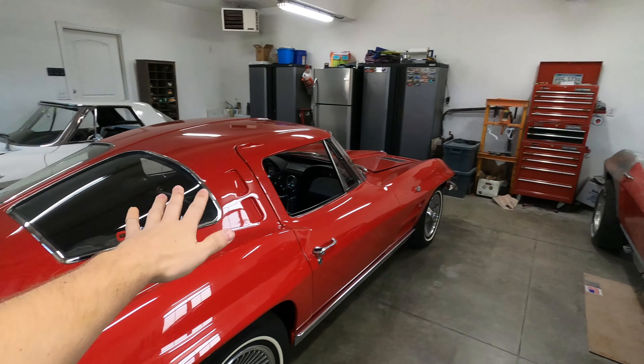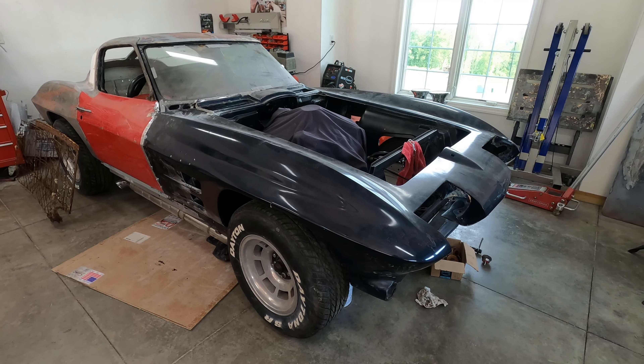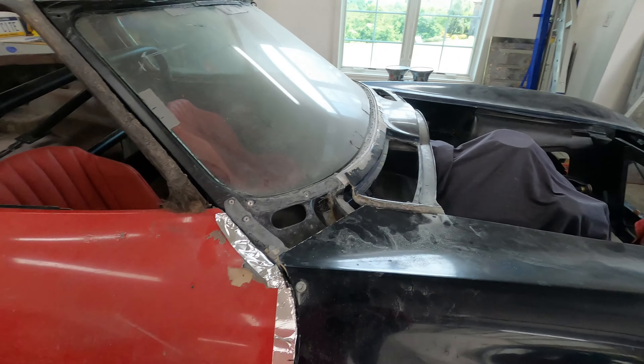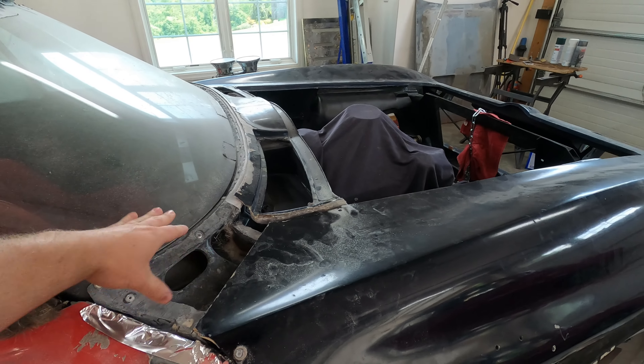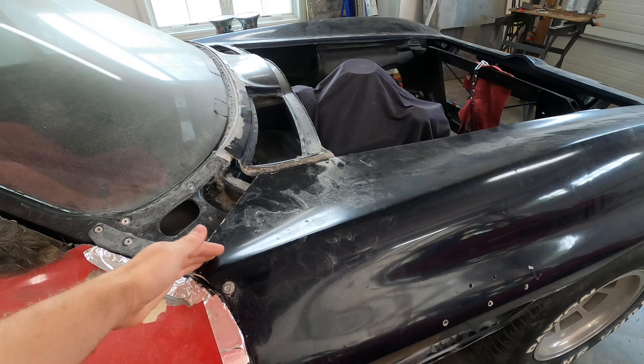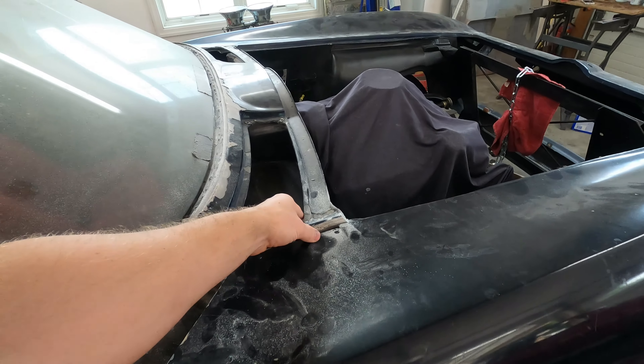We got kicked out of our storage space on July 4th, so the red split window and the white '65 are here to stay while I work on the Misfit. They'll have to get pulled outside when I do dirty work, but the front end is bonded on the Misfit so hopefully we're almost done with dirty work on that car. The Camaro is now in storage.